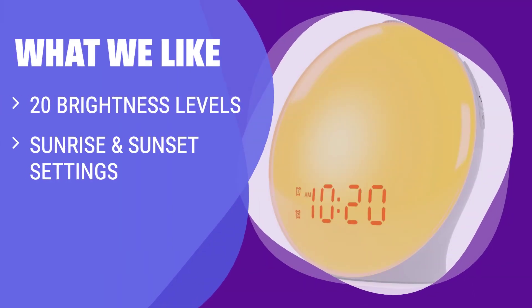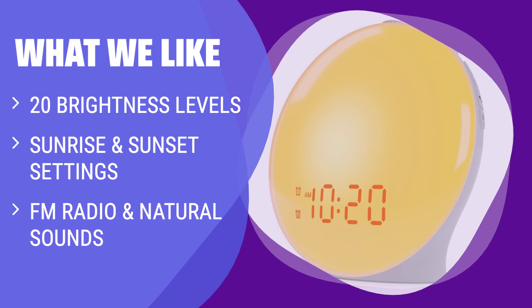What we like: For a major step up, choose this alarm clock with 20 brightness levels and sunrise and sunset settings. If you want to wake up to natural sounds and have customizable light options, this is the one for you.